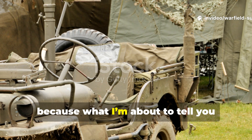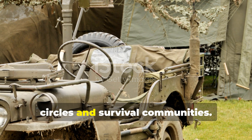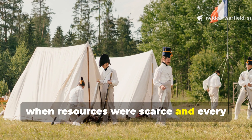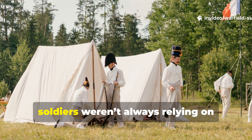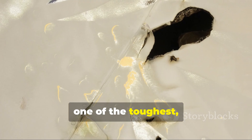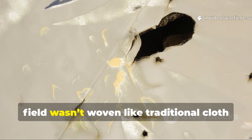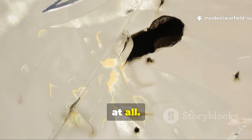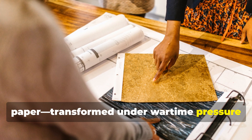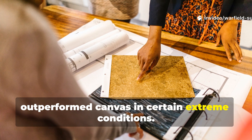Listen closely, because what I'm about to tell you challenges a common belief in both history circles and survival communities. During World War II, when resources were scarce and every ounce of material mattered, soldiers weren't always relying on classic heavy-duty canvas. In fact, one of the toughest, most storm-resistant, shrapnel-defying materials used in the field wasn't woven like traditional cloth at all. It came from paper — transformed under wartime pressure into a survival-grade fibre fabric that outperformed canvas in certain extreme conditions.